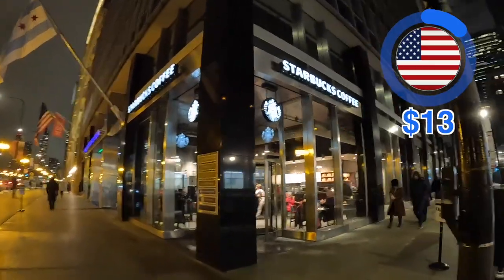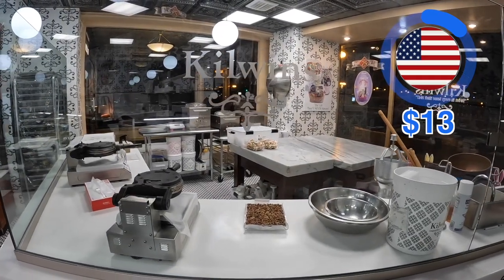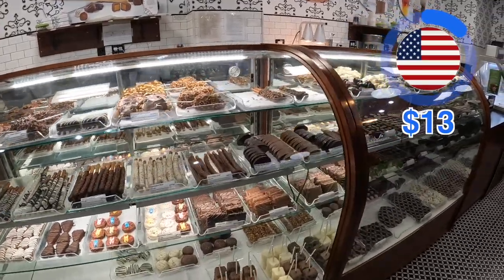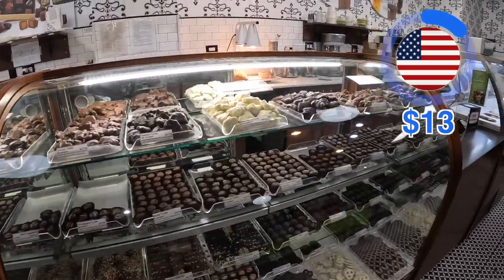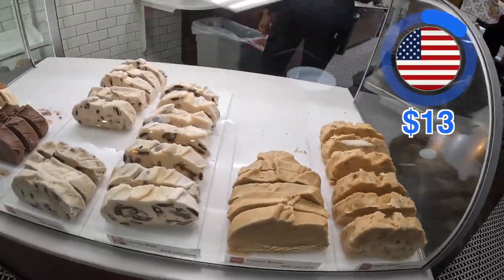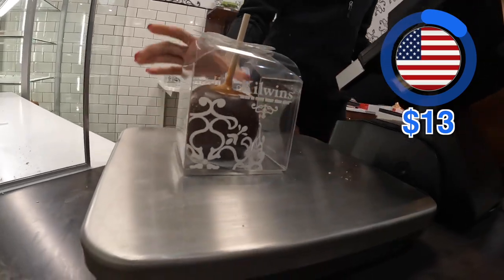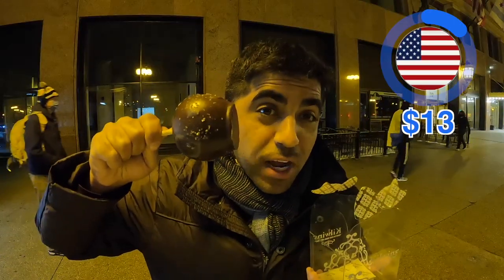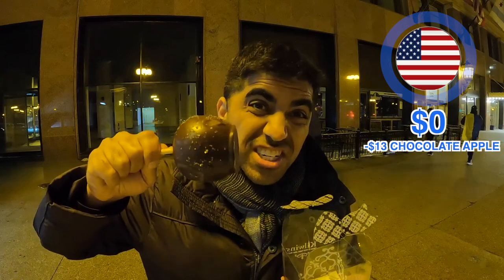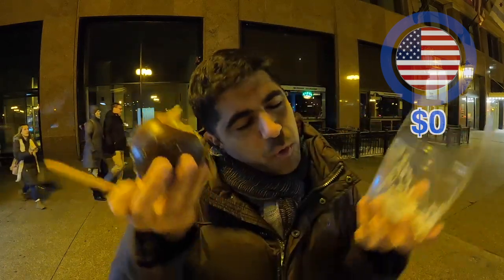Finally, I end my day in Chicago by going to a dessert place called Kilwin's, a Midwest chain I'd never heard of before. They make most of the desserts in-store and have everything you can imagine. The staff tells me they're most famous for their fudge and caramel-covered apples, so I take her word for it. I get a green apple dipped in caramel, dark chocolate, and sea salt. The price is $13. The contrast between the dark chocolate, sea salt, caramel, and apple — really good. Is it worth $13? Probably not. But when in Chicago.